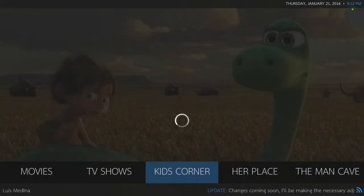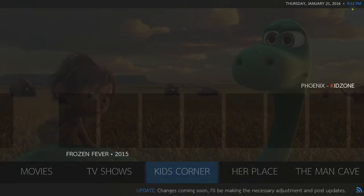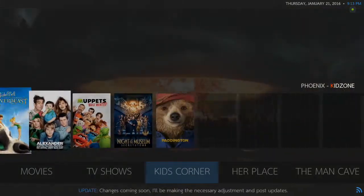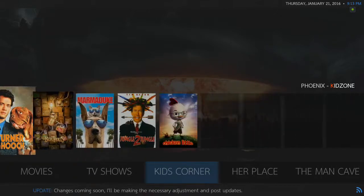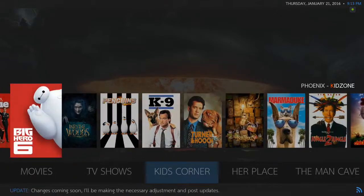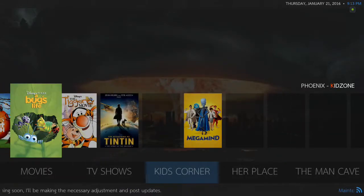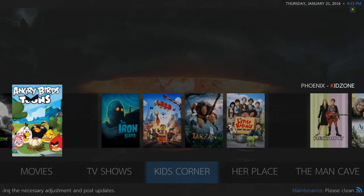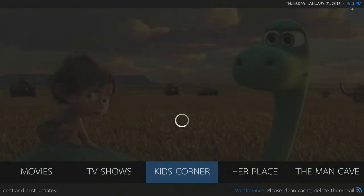Kids Corner is still the same. The widget, if you let it load up, there's probably over 100 movies on the kids' section alone. Takes a little bit to load, and it'll load every time. Once it loads the first time, it's good. It'll load every time you move across, if you notice that.